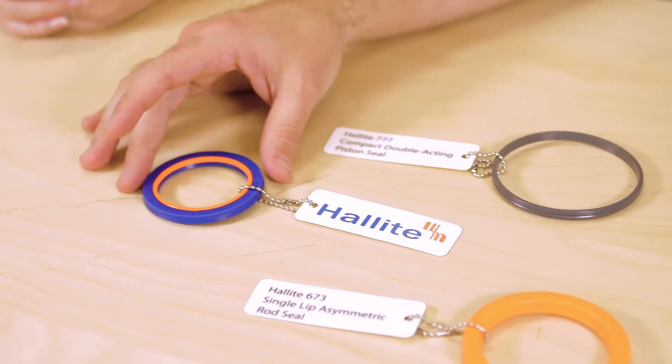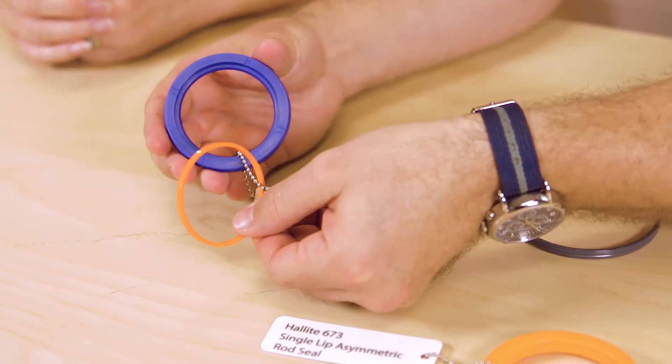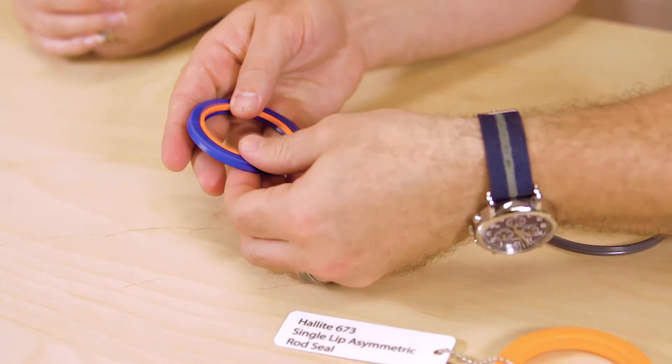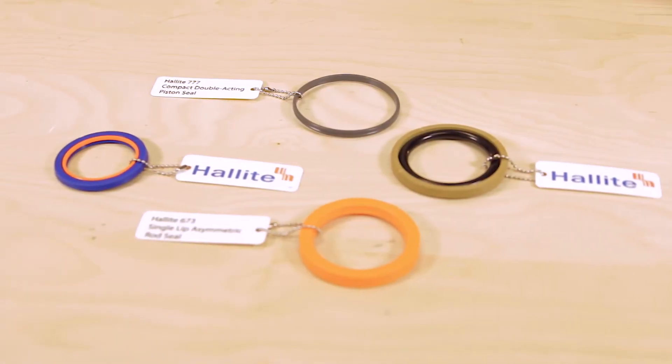These rod seals prevent leakage of fluid from within the cylinder to the outside. Here's Halite's 660, a buffer seal used with high-performance rod seals. It is interchangeable with common PTFE buffer seal housings. It helps prevent excessive pressure buildup in the cavity between the buffer seal and the rod seal.